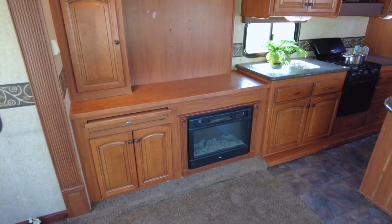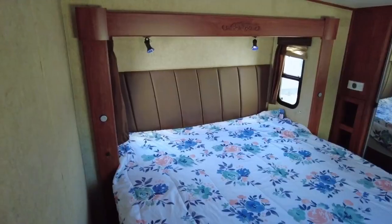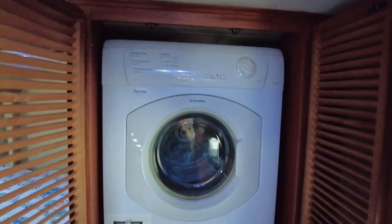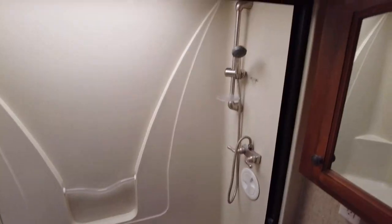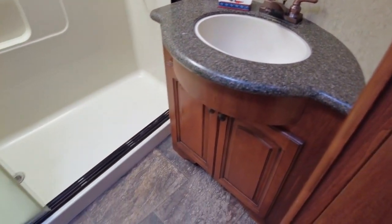Entertain family and friends while enjoying your surroundings. The oversized bedroom offers a wealth of living and storage space, with mirrored wardrobes, multiple compartment dresser, overhead storage, and a stacked washer dryer unit in the corner closet. A custom residential-style bathroom provides you with plenty of space for freshening up.